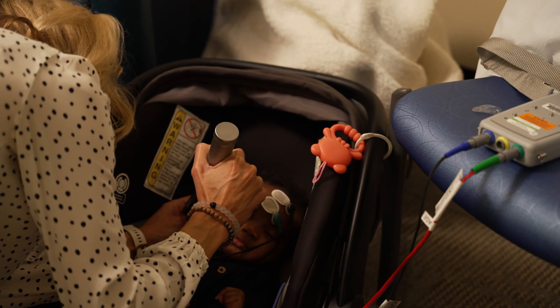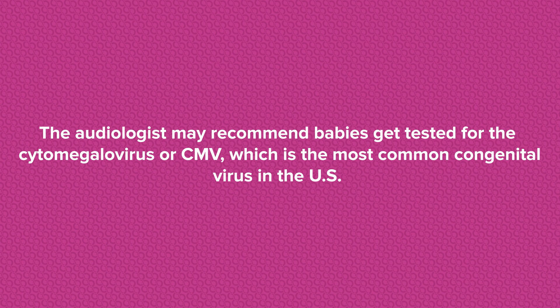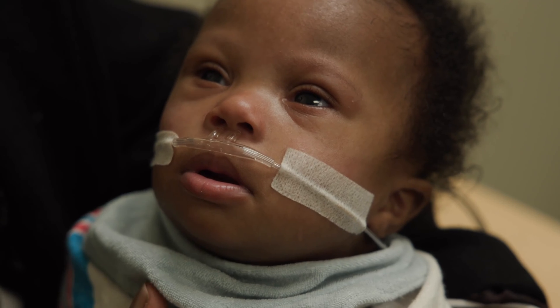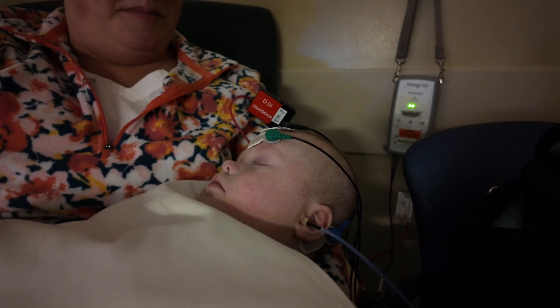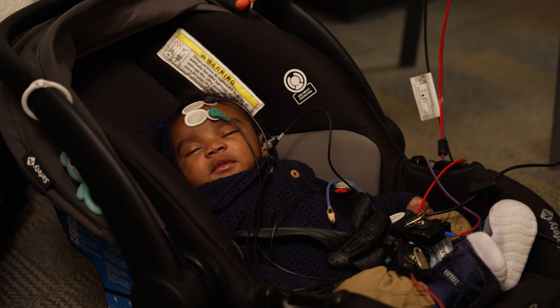ABR testing is really important because hearing loss cannot be seen. At the ABR appointment, the audiologist may recommend babies get tested for the cytomegalovirus, or CMV, which is the most common congenital virus in the US. The test involves a gentle swab inside the baby's mouth. Babies with CMV are at risk for hearing loss as well as medical and developmental issues. Babies need to be screened by 21 days of life for an accurate diagnosis and treatment for CMV.